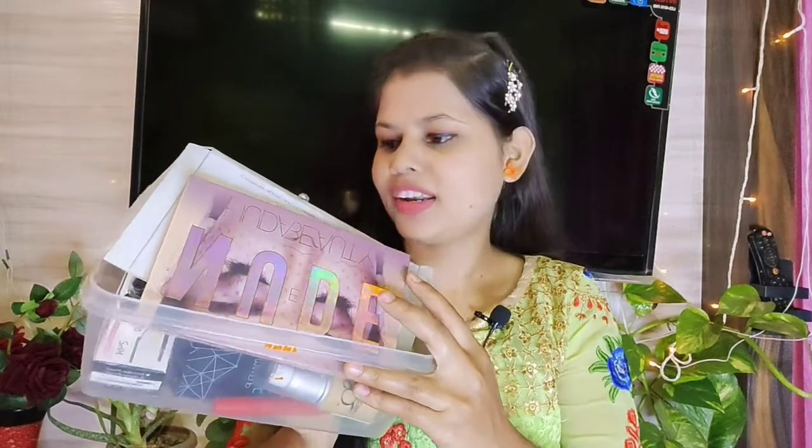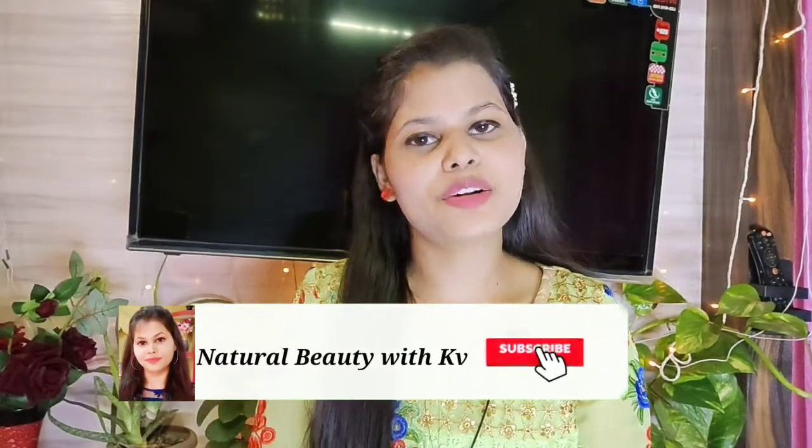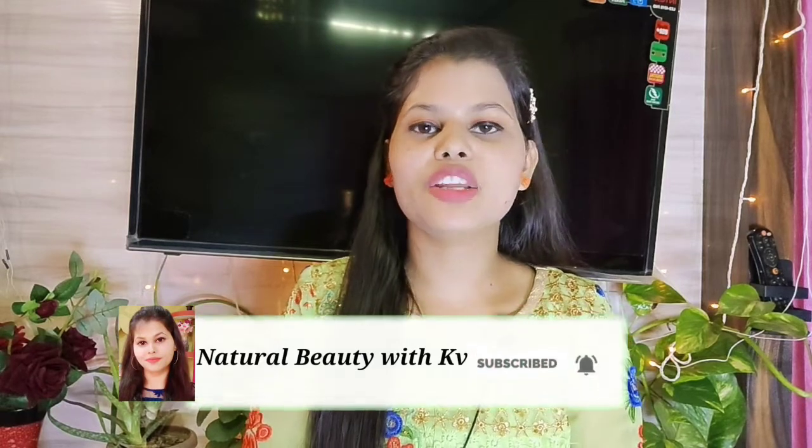In today's video, I'm going to share some of the makeup products that I've recently purchased. The quality is very good and the most important thing is it will come to our budget — I've purchased it at a very affordable price. Friends, if you've come to my channel for the first time, please do subscribe to my channel, and if you like the video, please do like it.